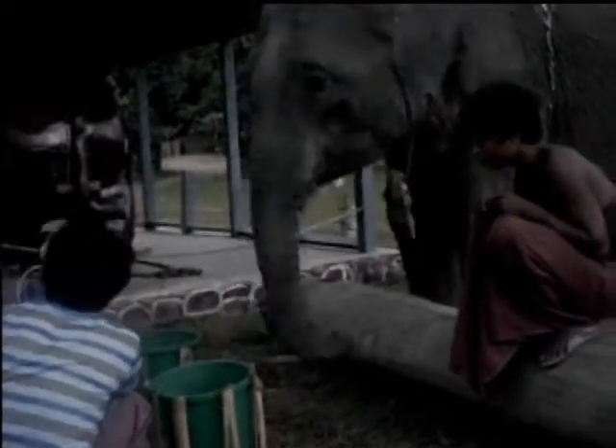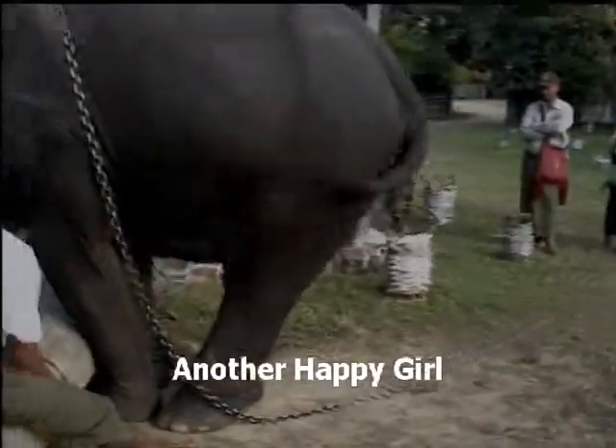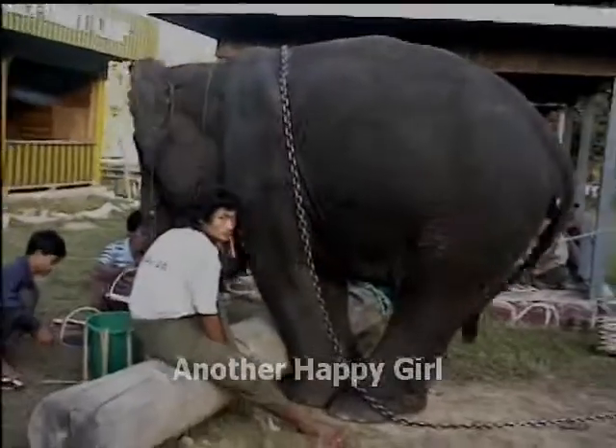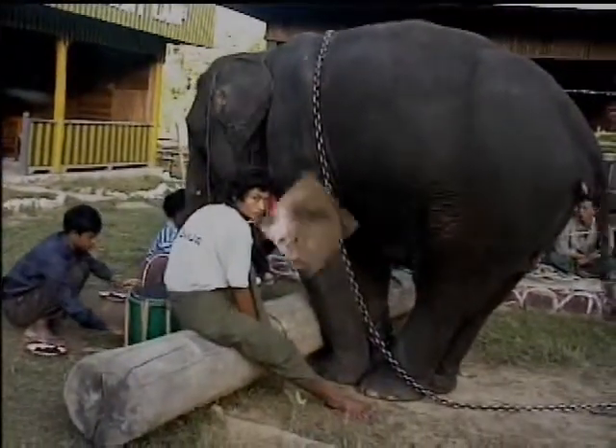She loves to be anywhere. Look at her hind feet here, how she's leaning in to do this. Her ears are going, her tail is going. They really like to do this a lot. Elephants relish dusting themselves.